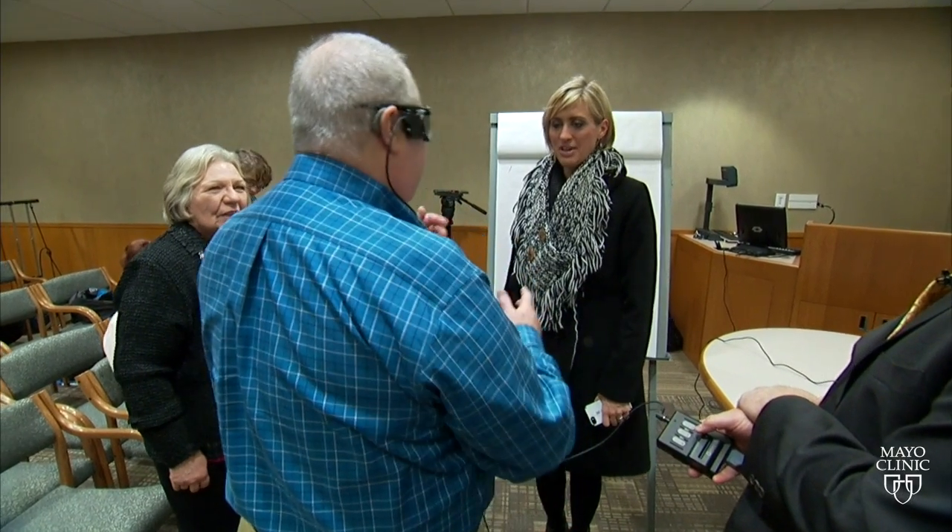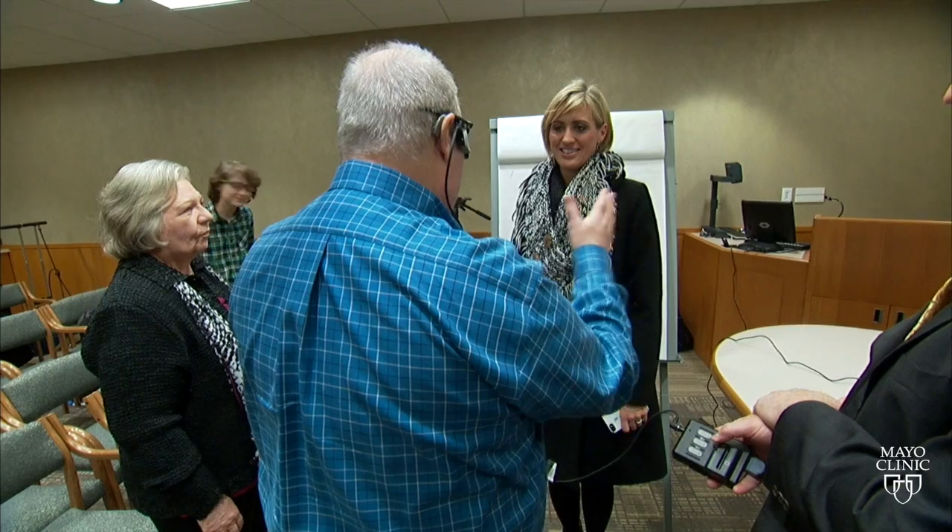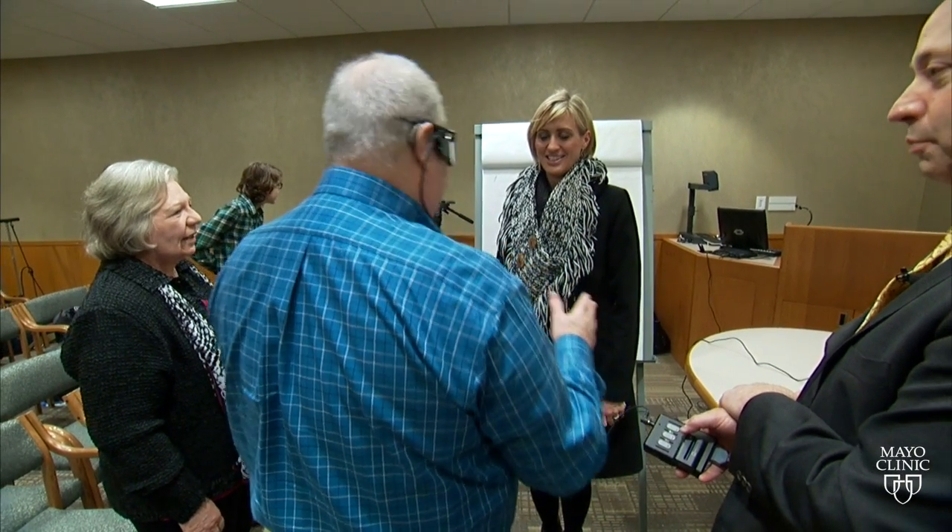As one patient demonstrates: 'Well, yeah, and if I move, then I can tell exactly kind of where you're at.' Patients scan their visual world side to side and up and down, using these 60 points of visual stimulation to reconstruct a visual scene.